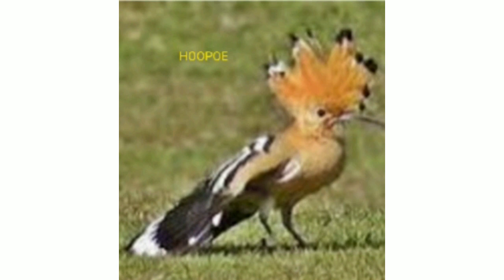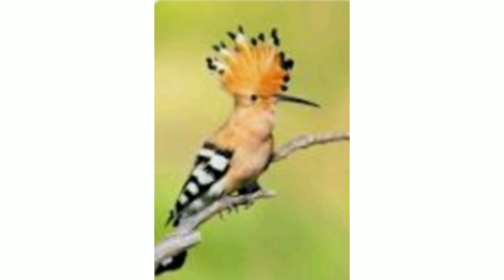Next is the hoopoe. This is a bird famous for its distinctive crown of feathers, looking very beautiful. It is also known as the great spotted woodpecker.